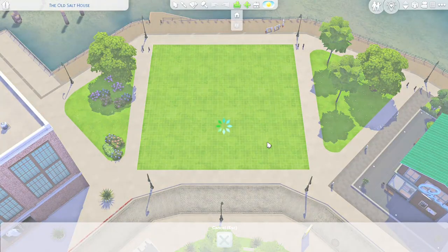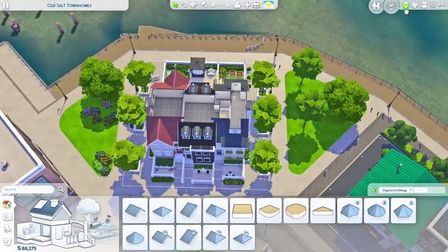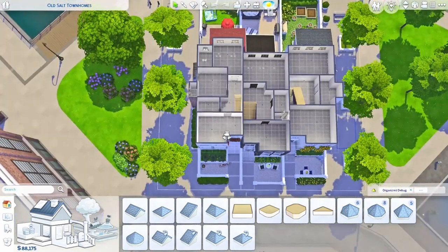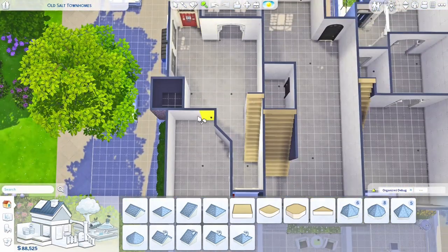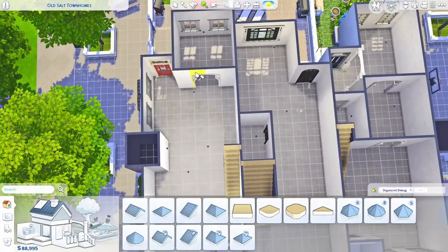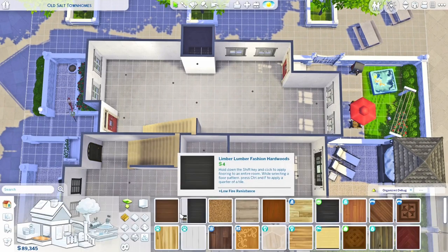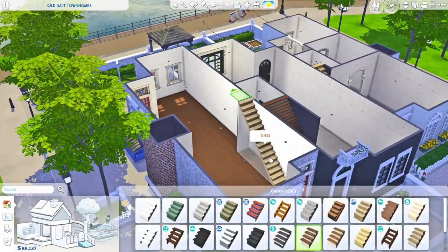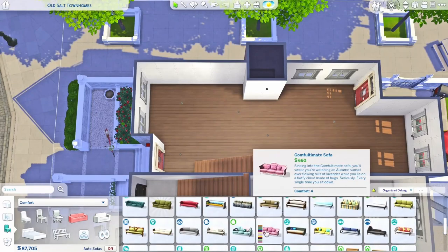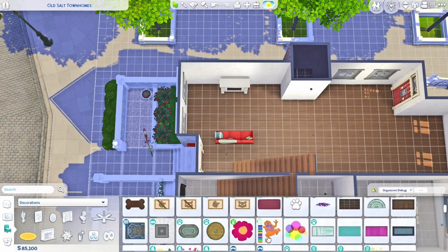Hi friends, welcome back to my channel. I am Hawkins Simmer and today we're doing another speed build. You may recognize this — if you've followed me for a long time, you know that one of my favorite YouTubers is lil simsy, aka Kayla. She's recently put out a couple of shell challenges and I love doing shell challenges, but honestly I haven't done the last two or three she's put out. I've just been busy and there's been other things on my mind creatively.